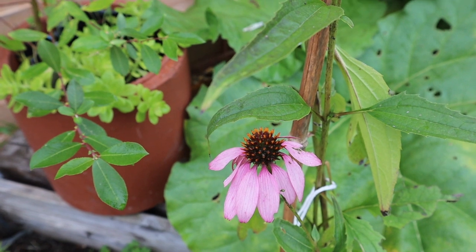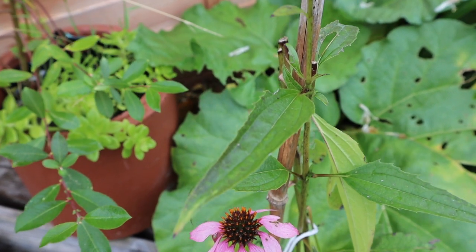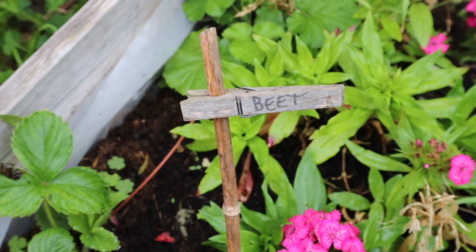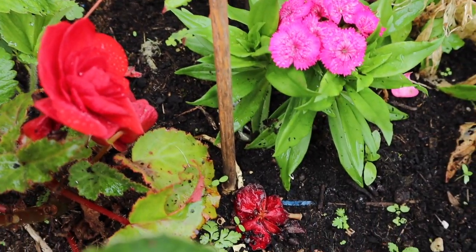And beautiful Echinacea — this is the last of it. The main crop went in to make Echinacea tincture to keep colds and flu at bay this year. Beetroot I planted four weeks ago and now I need to weed around it.